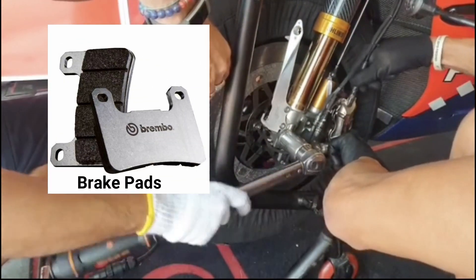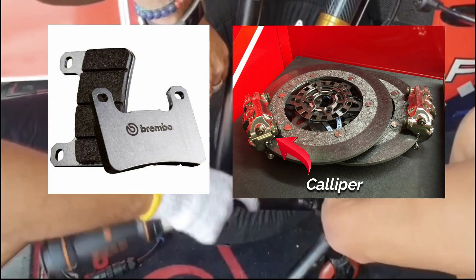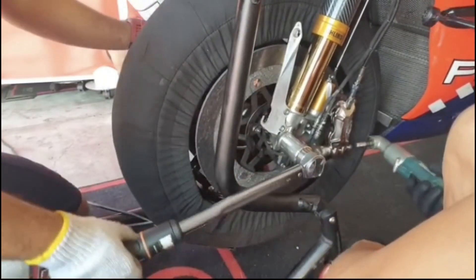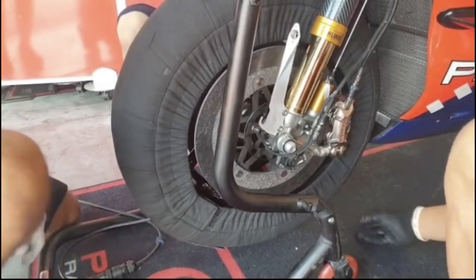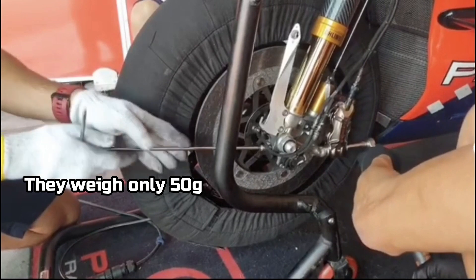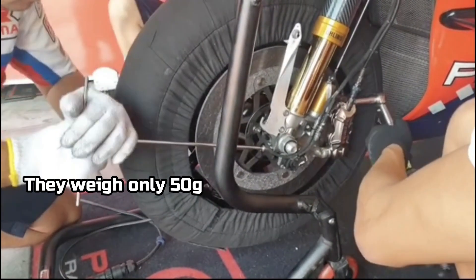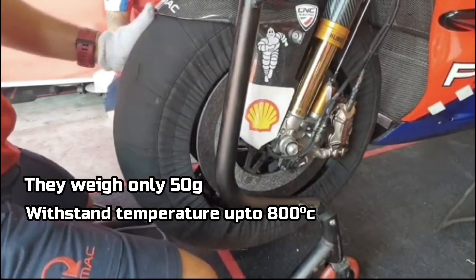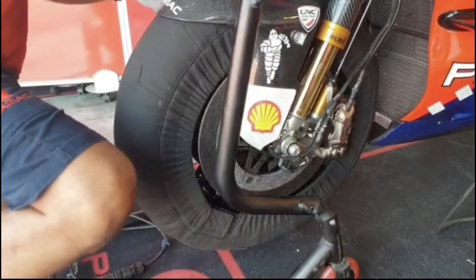Next come the brake pads, which are contained within the brake calipers. The calipers push against the rotor, which causes friction to slow down the bike while braking. Carbon brake pads used in MotoGP are very light compared to the regular brake pads used on a sports bike. They provide high friction and can operate under high temperatures to produce effective braking for a MotoGP bike.